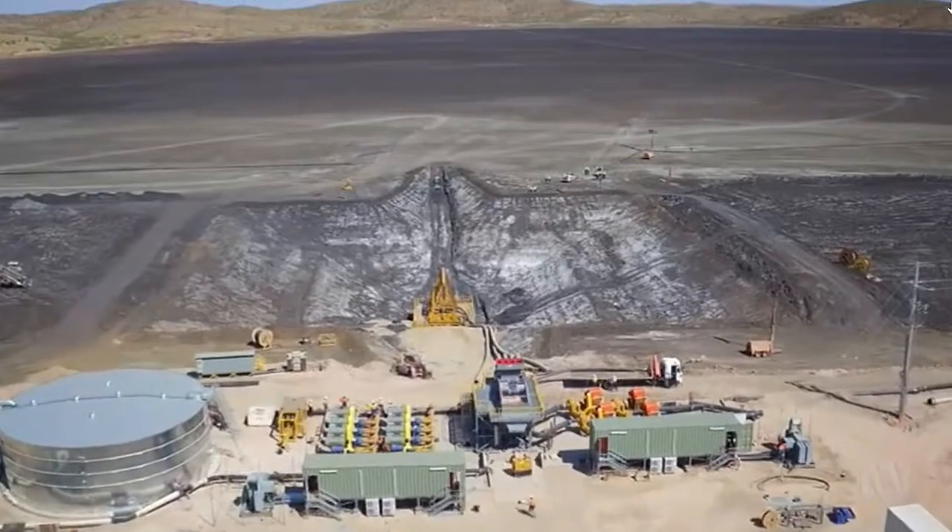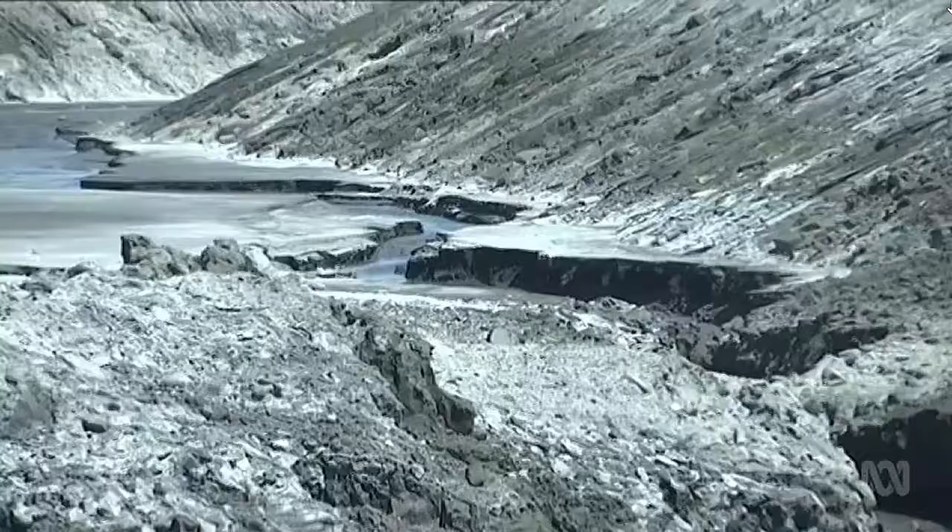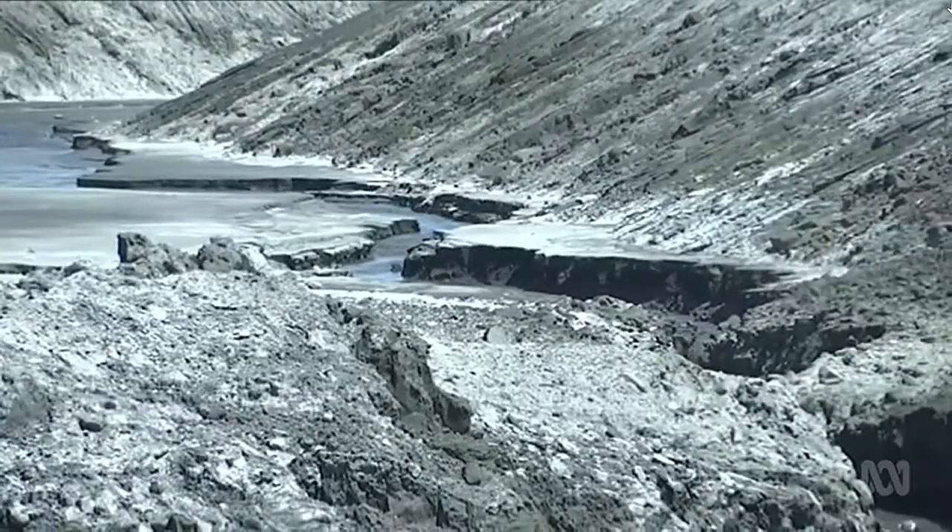The size of that prize is staggering. This waste contains enough precious mineral to make it the world's fourth largest zinc mine.